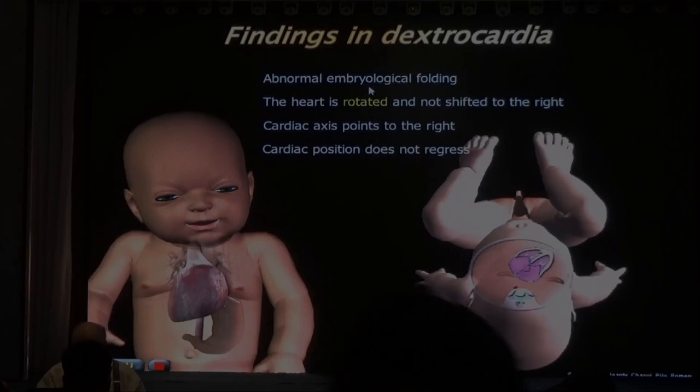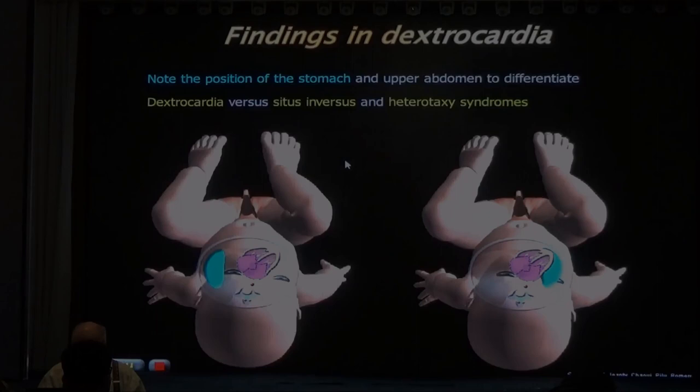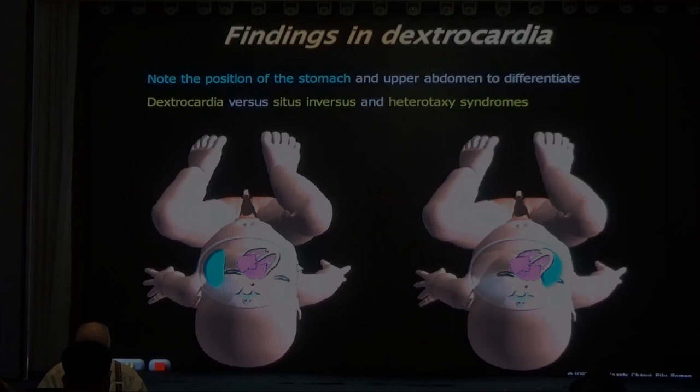The cardiac position does not change during the gestation. Here we have two babies both with the heart on the right side. Which has the greatest likelihood of a cardiac anomaly - the one on the left or the right side? This baby has dextrocardia: 95% chance of a cardiac anomaly. This baby has situs inversus: 2% chance of a cardiac anomaly.